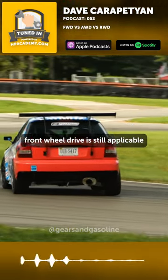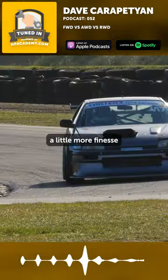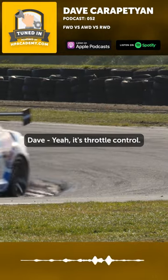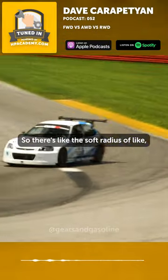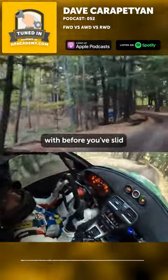What you learn in a front-wheel drive is still applicable to four-wheel drive, and obviously with a rear-wheel drive, a little more finesse maybe on throttle control if you don't want to just be doing donuts on a corner exit. It's throttle control — it's knife-edge. A front-wheel drive has this really soft limit, like a soft radius of how far you can go before you've slid so far that you can't bring it back.